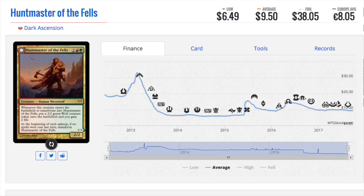Huntmaster of the Fells — I had not realized he was nine fifty, and his foil is thirty-eight dollars, which is a lot, so he has a very healthy multiplier. I haven't seen him being played anywhere recently. In Standard at one time he was one of the most dominant cards, and a forty dollar foil suggests people are making tribal decks. I don't imagine he's being used in Modern because there are so many better four-drop options in those colors. It's a fantastic card — when I think of how fun Innistrad, Dark Ascension, and Avacyn Restored was, that was a ton of fun.